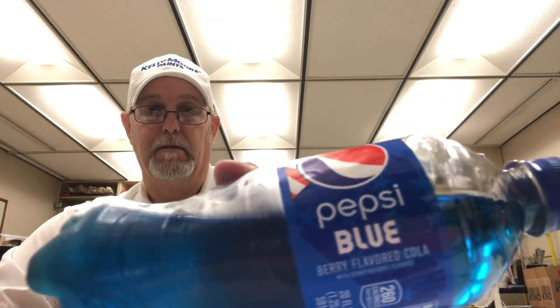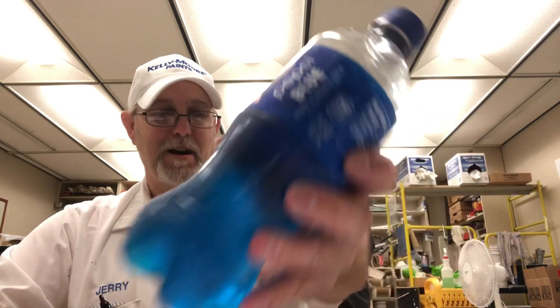Pepsi Blue. Alright, well I thank you all for watching, I appreciate it. See you on the next one. Bye.